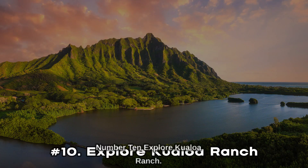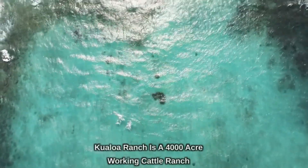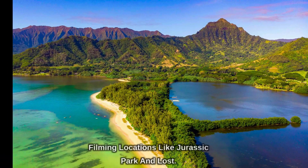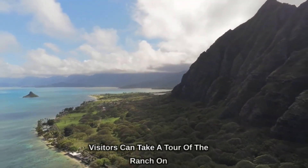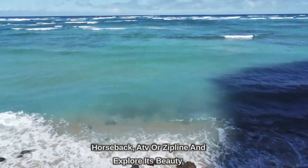Number 10: Explore Kualoa Ranch. Kualoa Ranch is a 4,000-acre working cattle ranch that's also home to several popular movie and TV filming locations like Jurassic Park and Lost. Visitors can take a tour of the ranch on horseback, ATV, or zipline and explore its beauty.